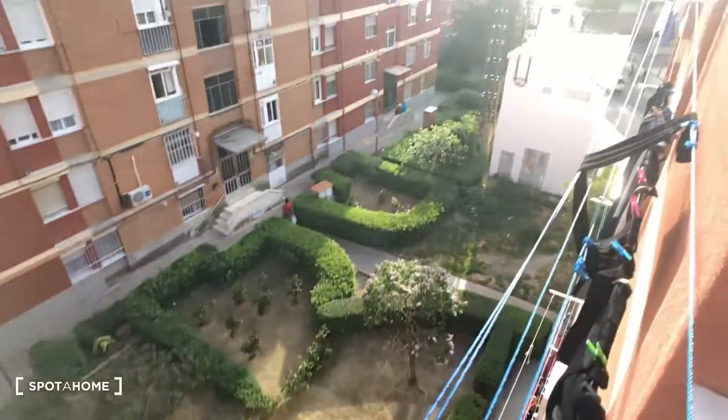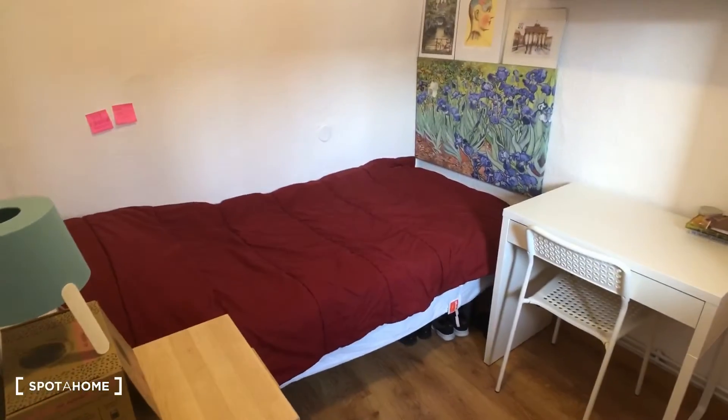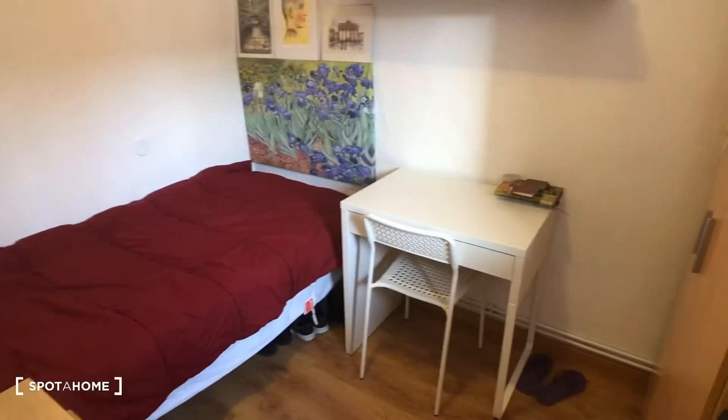This is the view out this side — there's like a little courtyard. Okay, great. So this is bedroom number two right here, and this is the room we're gonna see today. You can see there's a single bed right here, and we also have a desk and a chair.